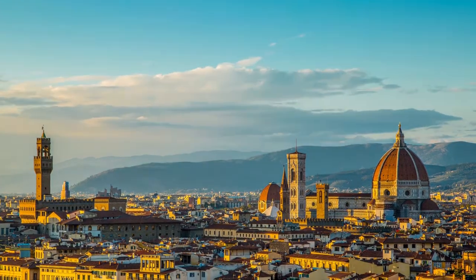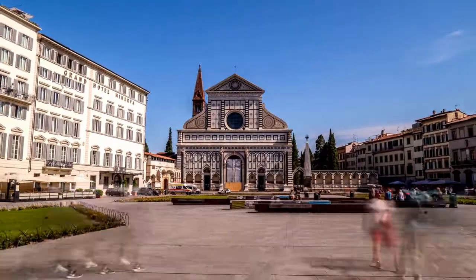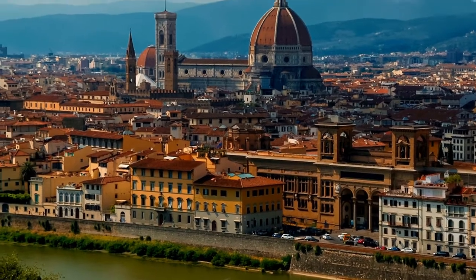Florence, Italy. Many treasures of Renaissance art and architecture may be found in Florence, the capital of Italy's Tuscany province.